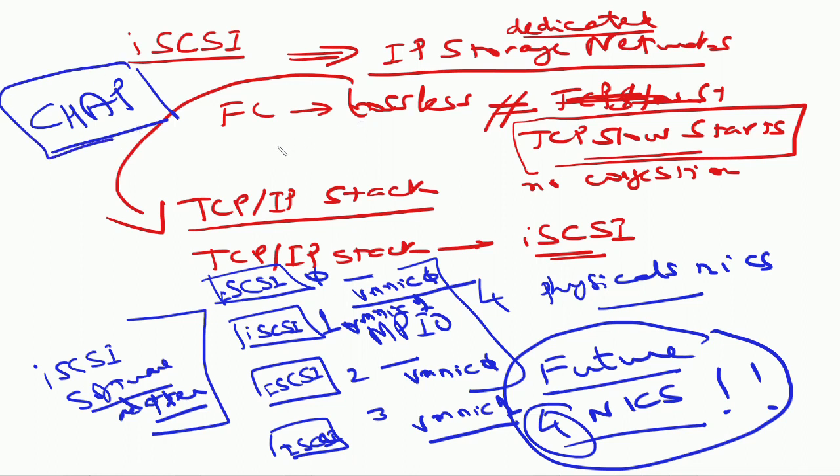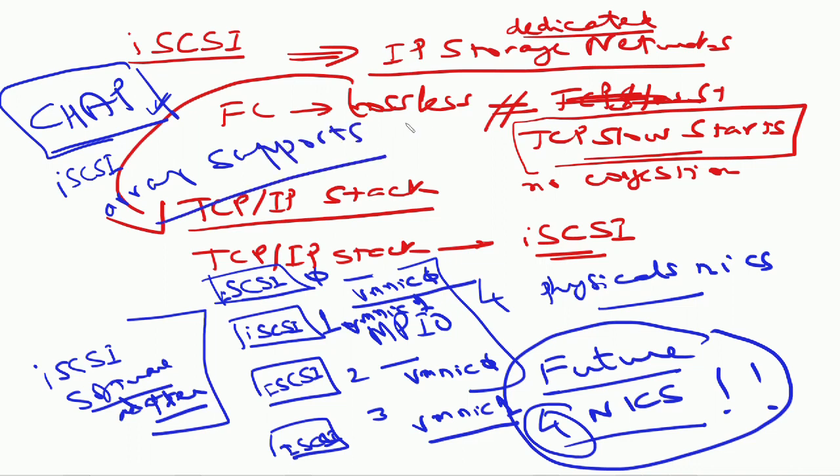You have the ability to have iSCSI logins use CHAP if your security organization requires it. There's no reason not to do it. Just make sure your iSCSI array supports it. You don't get encryption on the fly — you basically just have authentication for login to the iSCSI array.